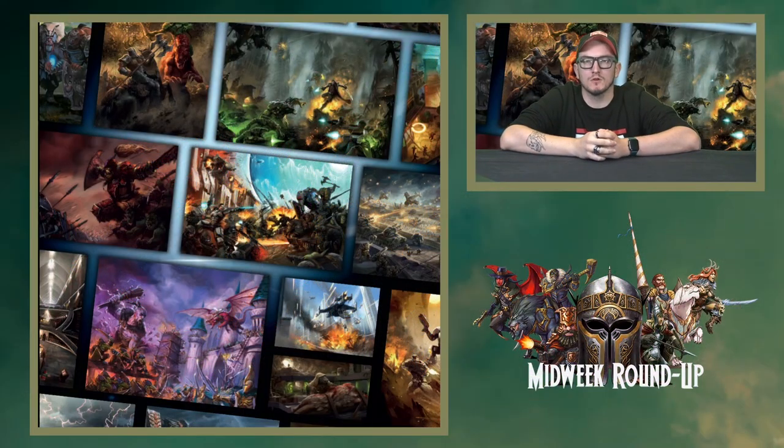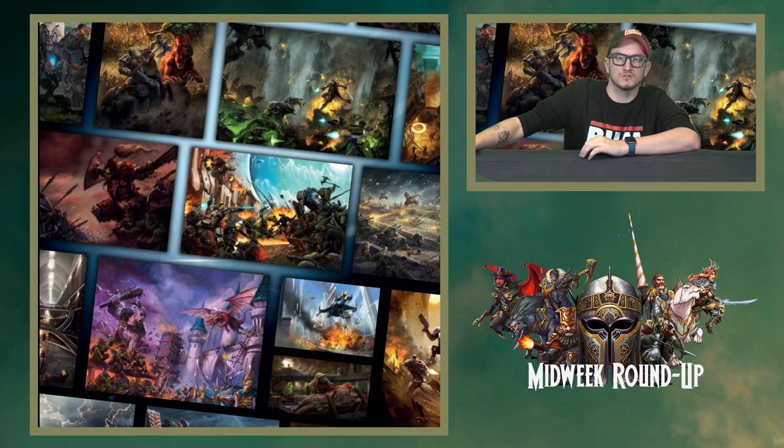Welcome to another Midweek Roundup! Lots of images to show off, and a little bit about Clash of Kings that just went on last weekend. So let's crack straight on.